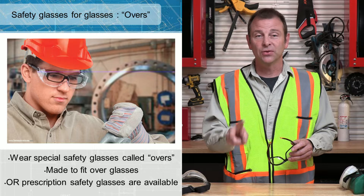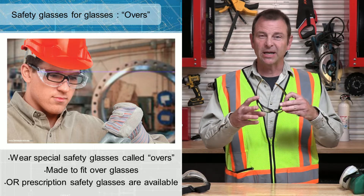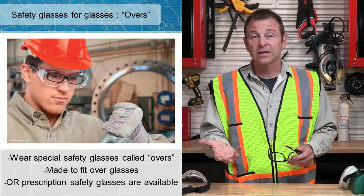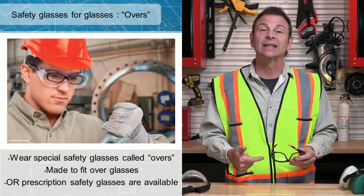If you wear glasses, you have two choices: you can get overs that are specially formed to fit over your glasses, or you can get a prescription pair of safety glasses that are Z87 certified. Safety glasses need to be taken care of — don't lay them down on their lenses. They are shatterproof but not scratchproof, and wearing scratched glasses can be as dangerous as not wearing safety glasses at all. Keep them in a case, and better yet, keep them on your face all day.